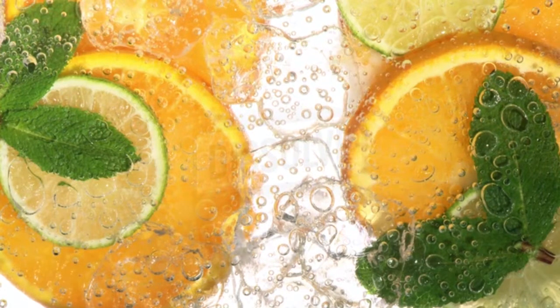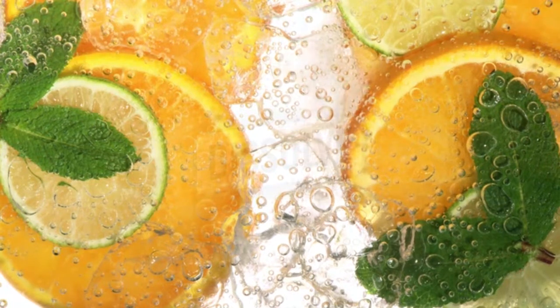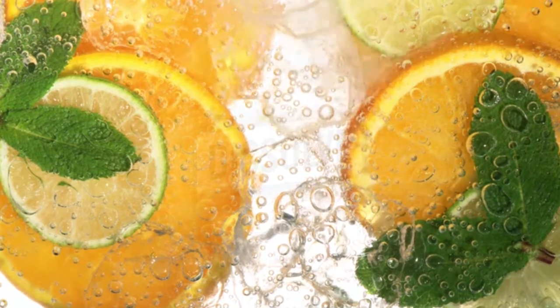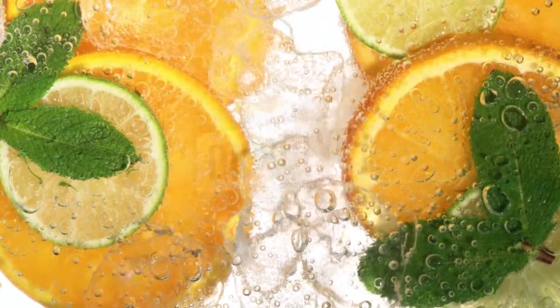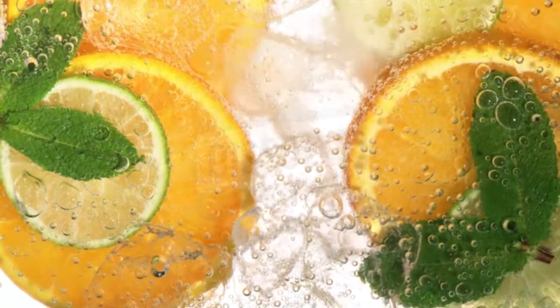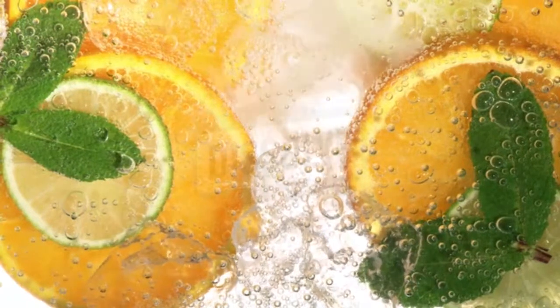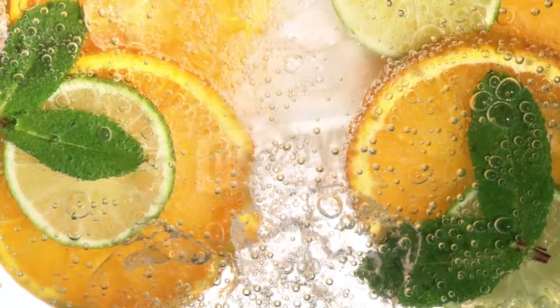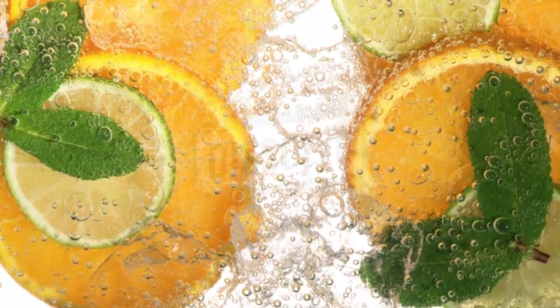10. Citrus fruits. Citrus foods can also help your body fight infections more effectively and prevent vaginal odor. Citrus foods are rich in vitamin C, an immune booster, and can help remove harmful toxins present in the body. A strong immune system will allow your body to fight off the harmful bacteria that cause vaginal odor, and these fruits will also help fight urinary tract infections. Simply eat fruits such as grapes, oranges, sweet lime, lemons, cranberries, grapefruit, pineapples, and so on.